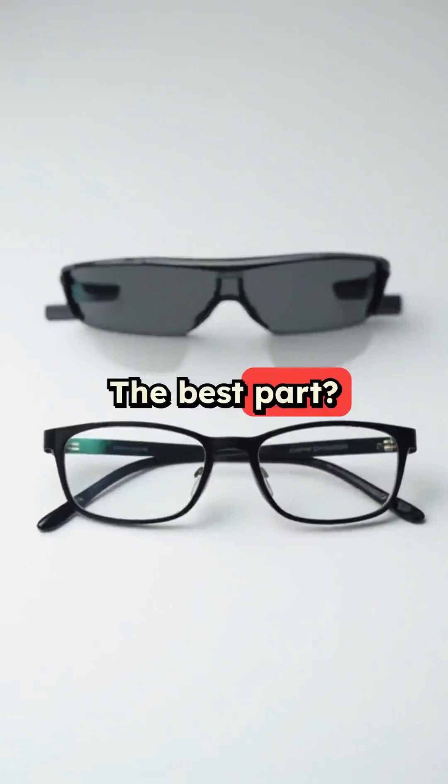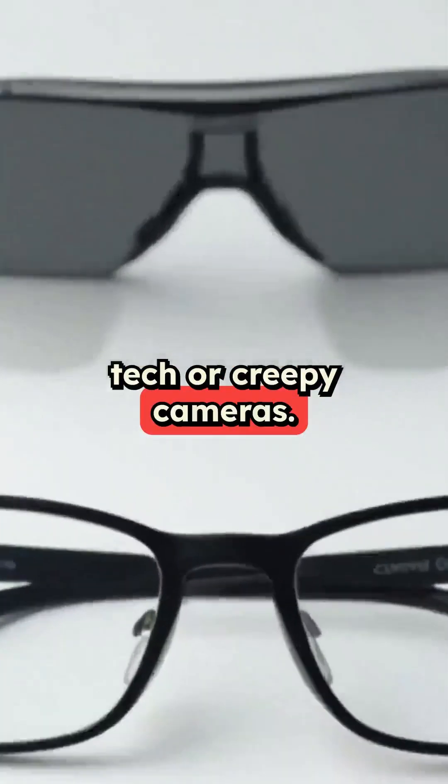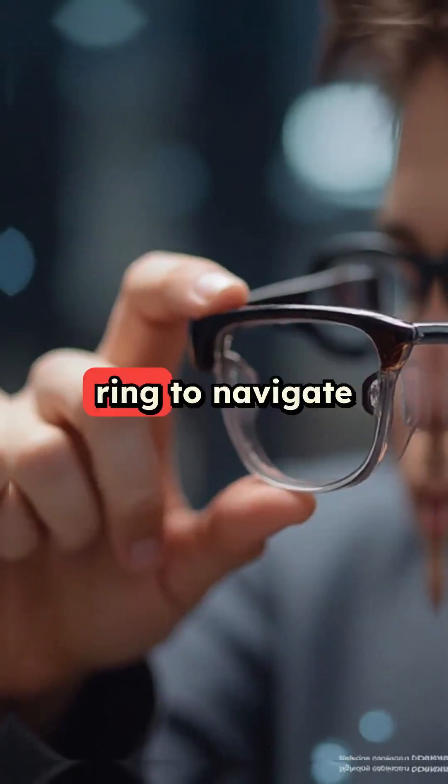The best part? They look like normal glasses — no chunky tech or creepy cameras. Just slide your thumb on the control ring to navigate features.